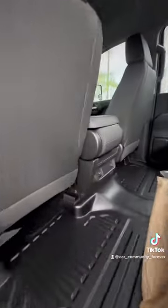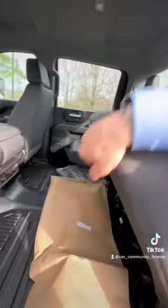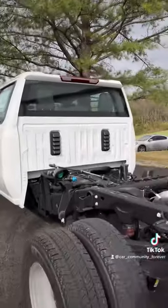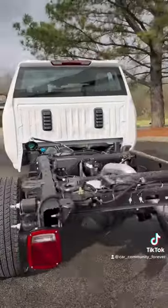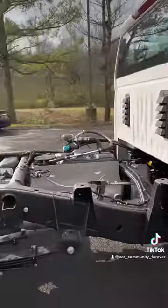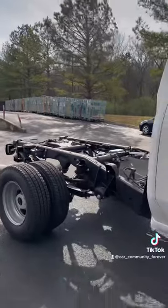Rear — of course crew cab — you still get vents and it's super easy to lift that rear seat. Chassis cab, so just imagine the possibilities of what you can put on this baby. You've got ambulances, dump trucks, tow trucks — anything you can think of.